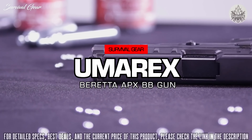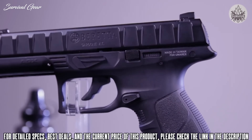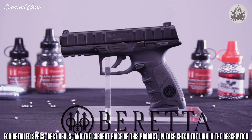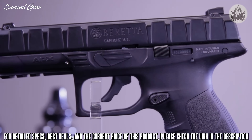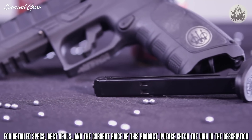Introducing the Beretta APX. This handgun is an air-powered variant of Beretta's first full-size striker-fired pistol, specifically designed to meet the needs of military and law enforcement operators. The Beretta APX is a full-size polymer-framed handgun with a distinctively textured metallic slide and a single-stack drop-free magazine that holds 20 rounds of smooth steel BBs.